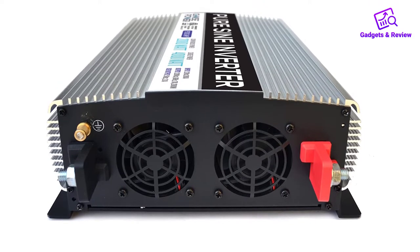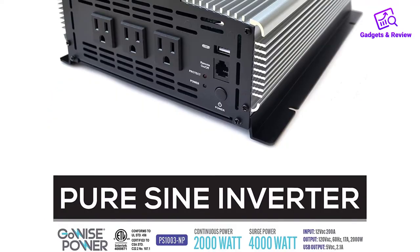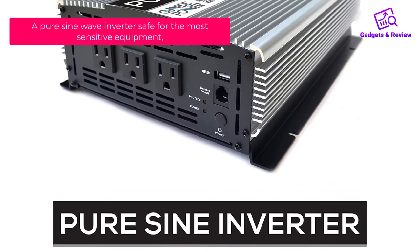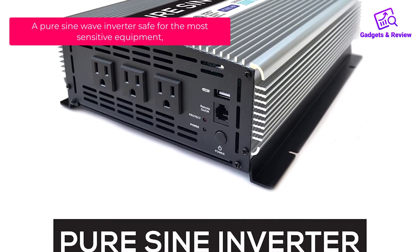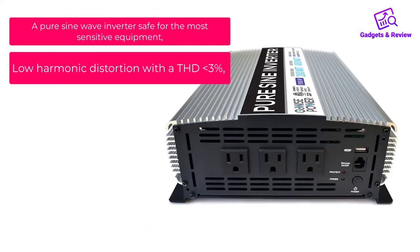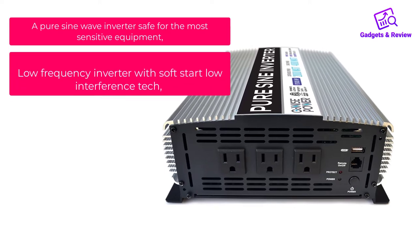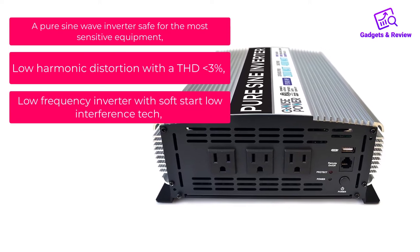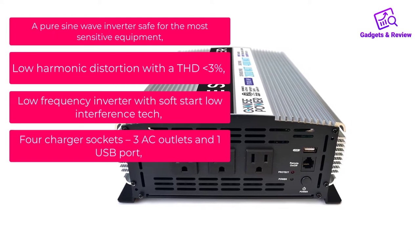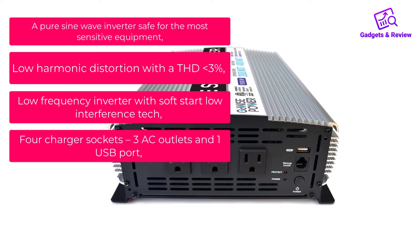What we like: It is a pure sine wave inverter safe for the most sensitive equipment, low harmonic distortion with THD under 3%, low frequency inverter with soft start, low interference technology, four charger sockets, three AC outlets, and one USB port. It comes with a remote switch and runs quietly with two cooling fans for cool operation.